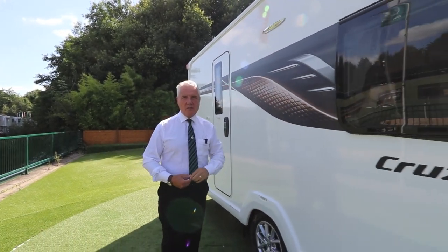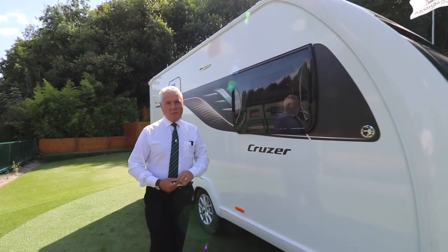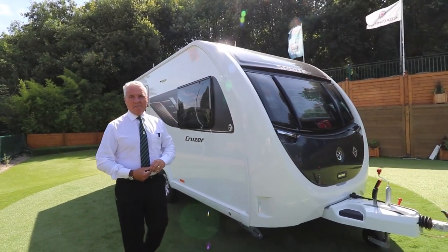Thank you for watching the video. For further information, just log on to our website at www.glossupcaravans.co.uk.